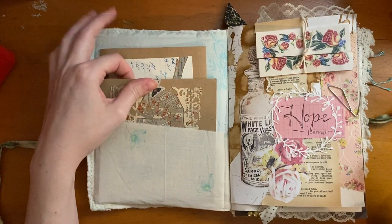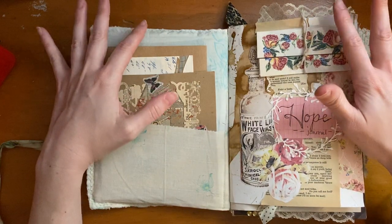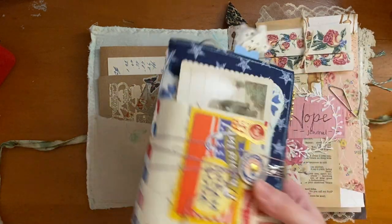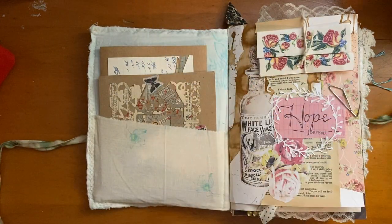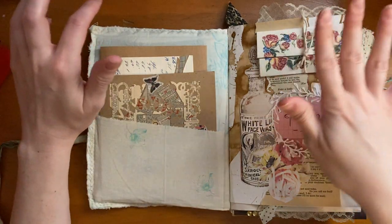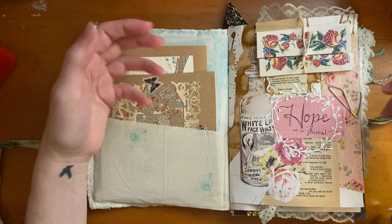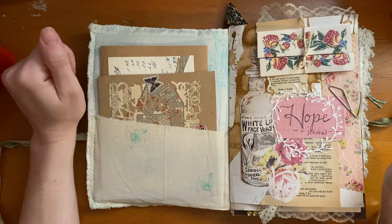Please give this video a thumbs up if you liked it and feel free to subscribe. I mostly do junk journal flip-throughs of projects I've made. A video of this journal will be coming soon, along with its smaller field-note-size journal that I've made similar to it. I want to start doing more journal-with-me videos on this channel. Thanks for watching and I'll see you in my next video.